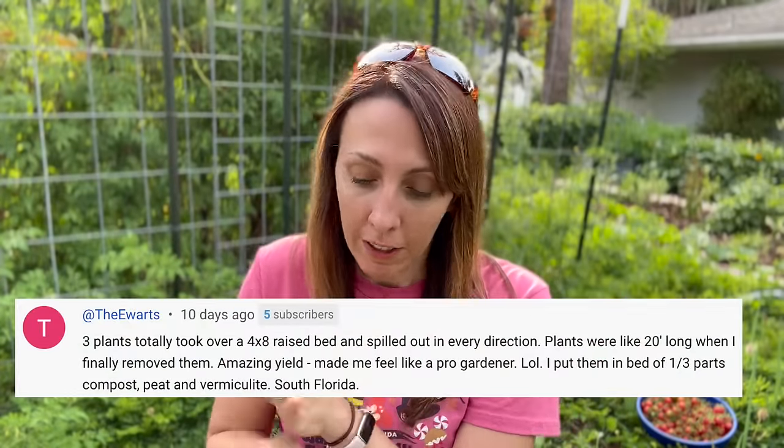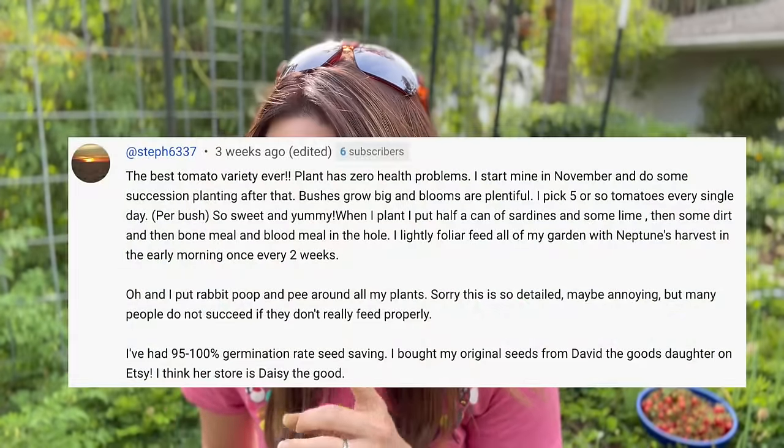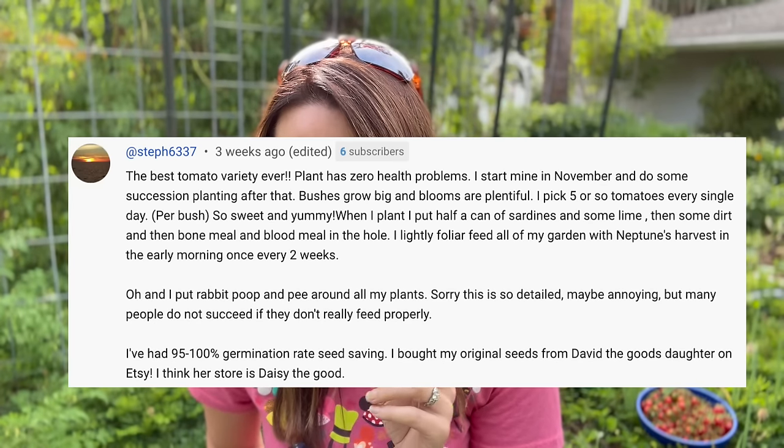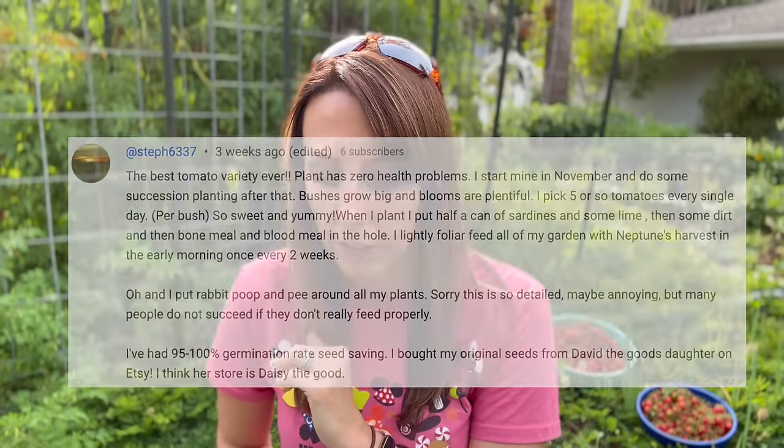I try to make things super simple. But if you don't have that setup, here are some other ideas. E-Wertz puts plants in a bed of one third compost, peat, and vermiculite in South Florida. Steph puts a can of sardines and some lime, then dirt, blood meal, and bone meal in the hole, and does light foliar feeding with Neptune's Harvest in the early morning once every two weeks. She also puts rabbit poop and pee around the plants. You have a lot of variety - from building a passive system like I do, to getting it set up and leaving it, to Steph's much more involved process.